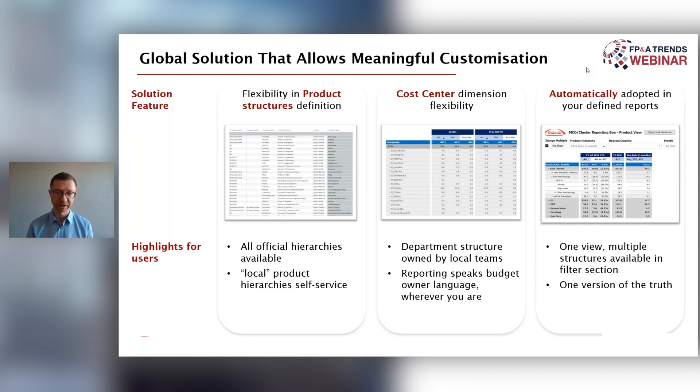The message from me is: meaningful customization can make a global solution useful for local needs. That's really an important message. The dedicated balance is where you draw the line. But if you don't do it, I think you will never achieve a global solution landing well with all the diverse stakeholders. Thank you very much for joining us.